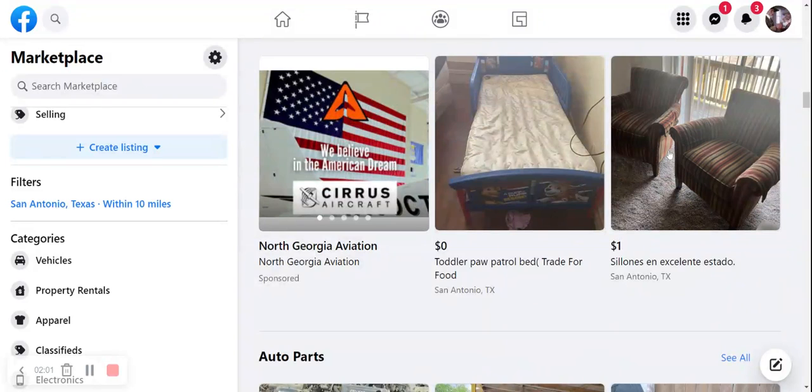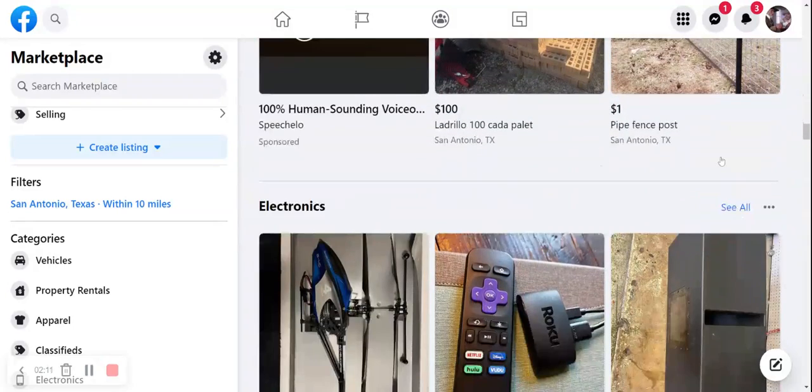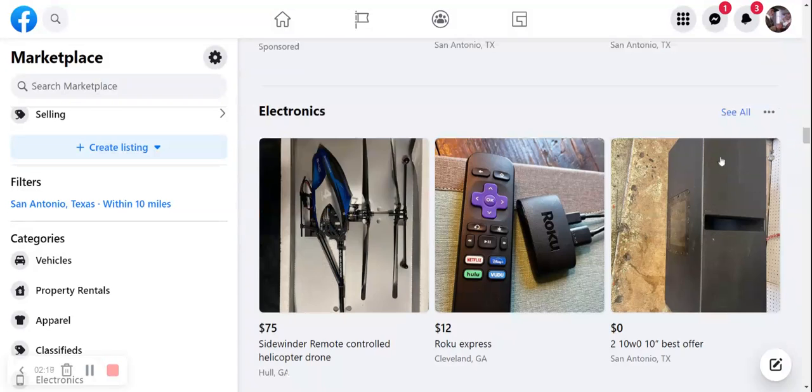We've got a couple of striped chairs right here. Pretty hideous — something you might find in a Howard Johnson lobby in the 1960s. We've got some bricks and some fence posts. The bricks are $100 for a pallet of them. I believe they're left over.